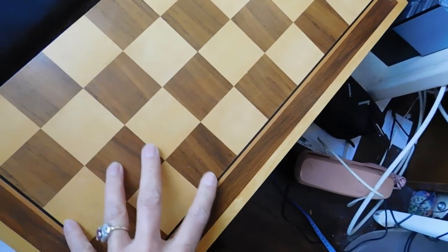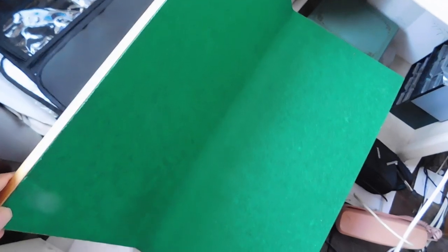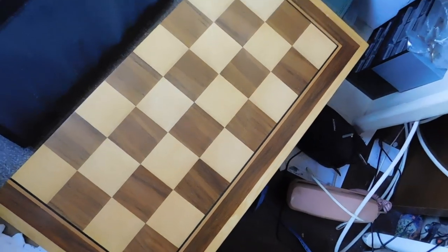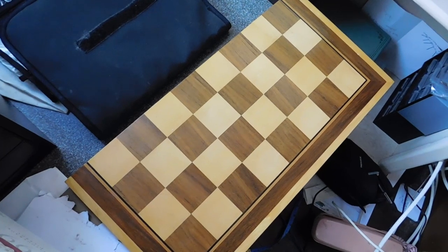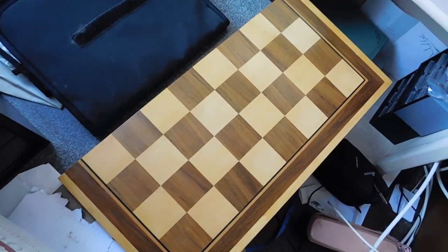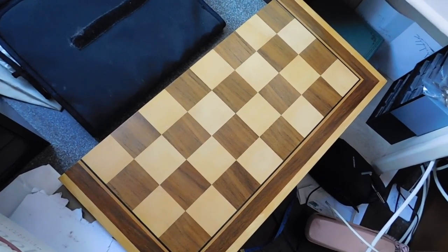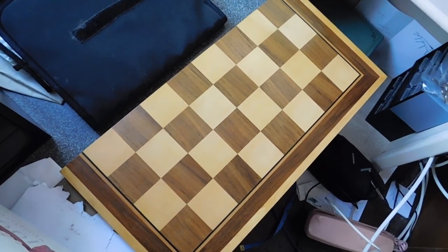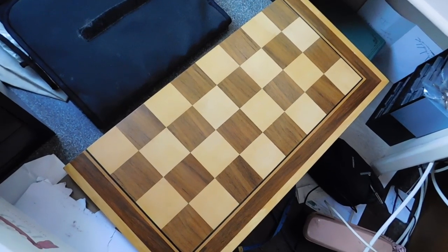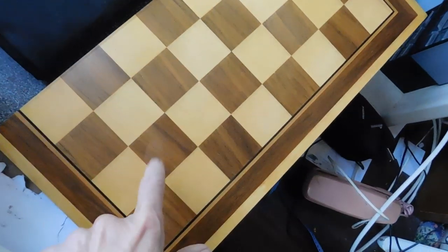Then I listed this wooden checkers or chess board — I don't think I've shown you this before. This was another garage find, as in my garage; I'm cleaning out one box at a time every day. Today the box was really boring — full of cleaning supplies, an old skillet, some potholders, and a bunch of stuff I really don't need, so most everything is going to be donated. Anyway, I listed the chess board for $39.